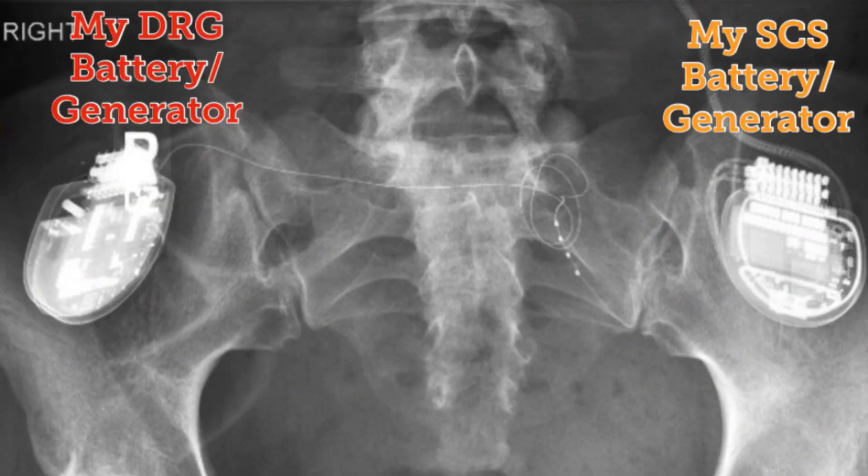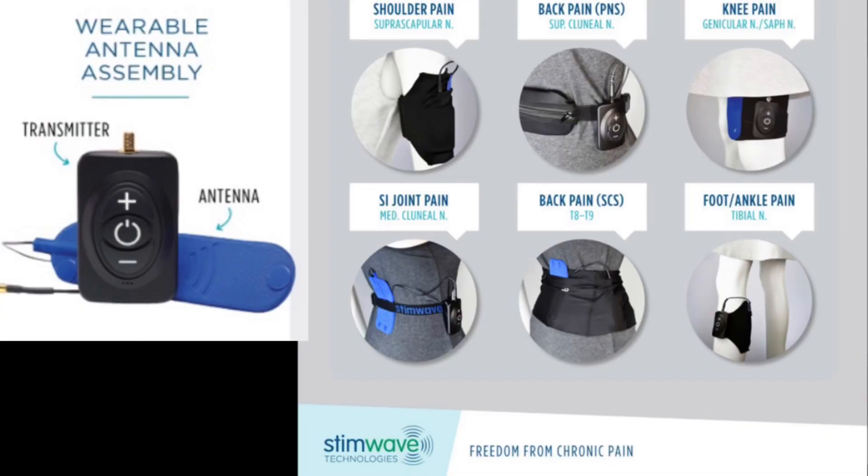Factor number one is the battery. Do you want an internal or external battery? Most companies only offer an internal implantable battery that's about the size of a pacemaker. However, companies like Nalu and StemWave offer an external battery setup that's much less invasive.